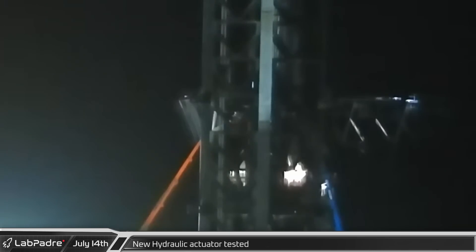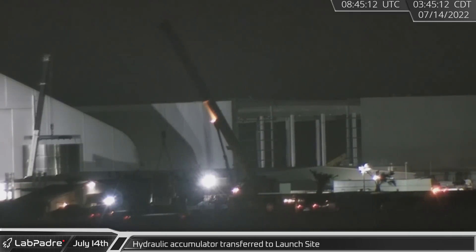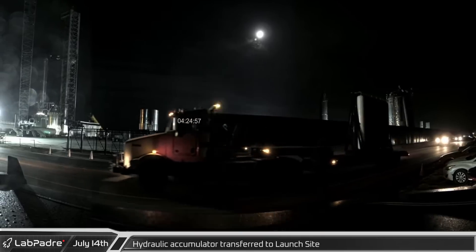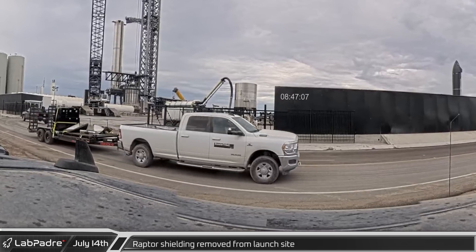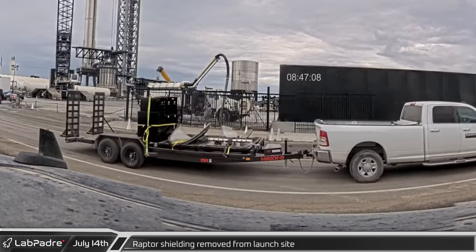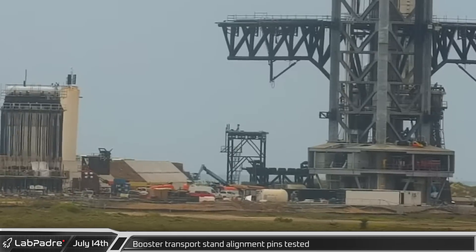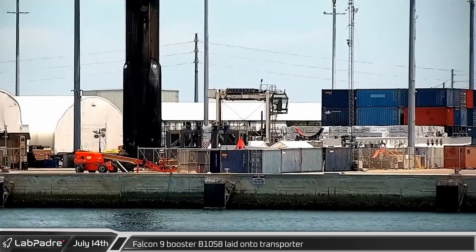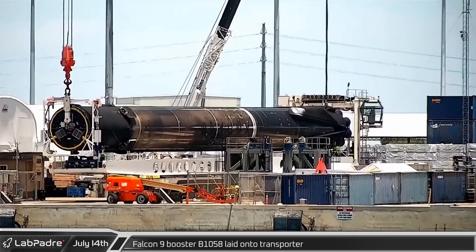Early Thursday morning, the left chopstick was seen undergoing some pivotal testing as SpaceX tried out the newly installed actuator. Meanwhile at the build site, the new hydraulic accumulator rack was prepared for transport to the launch site, arriving less than an hour later and parked on the former landing pad. Later that morning, some of the shielding for the outer Raptors left the launch site. The alignment pins on the booster transport stand were tested during final preparations for removing the booster from the mount. At Port Canaveral, since crews had finished folding the legs up on B1058, two cranes worked together in a tandem lift to move the booster onto the transporter.